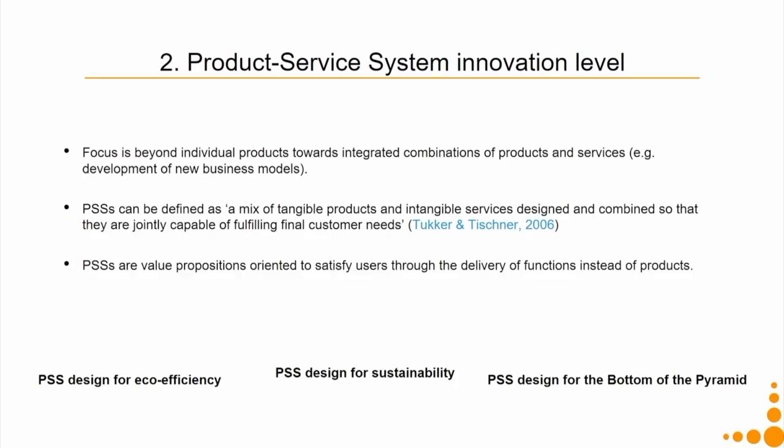PSS are value propositions oriented to satisfy users through the delivery of functions instead of products. In this level we have three approaches: PSS designed for eco-efficiency, PSS designed for sustainability, and PSS designed for the bottom of the pyramid, which we touched upon in our previous lecture.